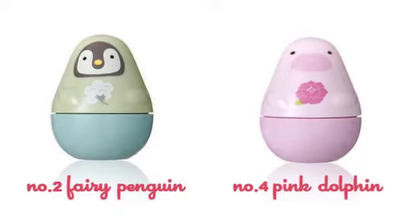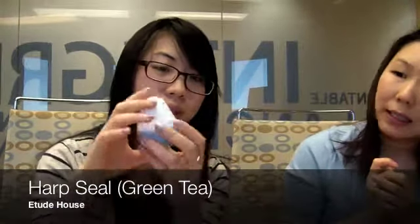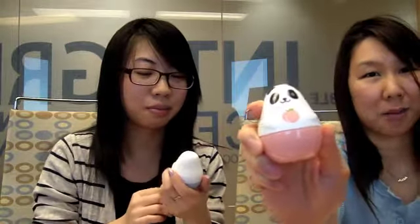We also have the dolphin and penguin. This one is the Peach Panda — it has a nice, very light scent and it's kind of watery in consistency. This one is the Harp Seal. When you're buying these, part of the proceeds go to charity too, and they're super cute to have. At Etude House, you can get it for 4,500 Korean won for 30 milliliters, and this is the only size it comes in.